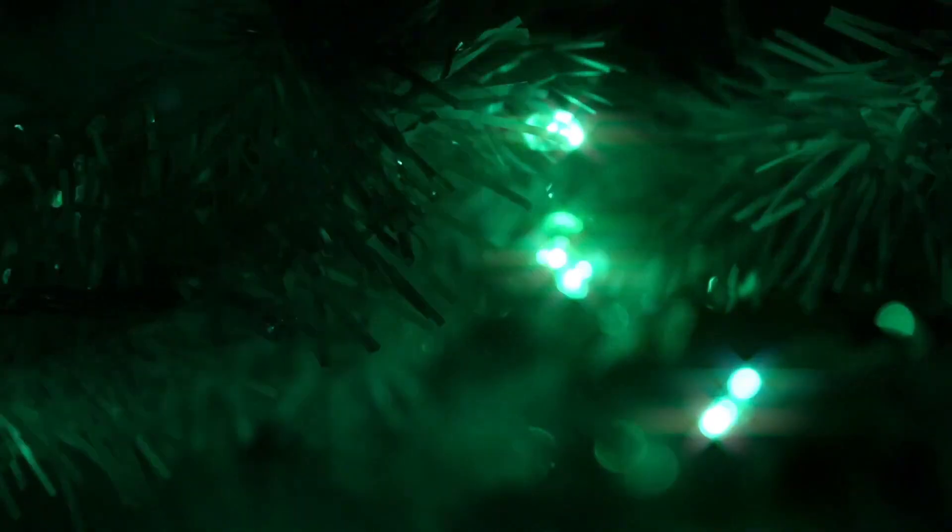Stay tuned for Tuesday or Wednesday when we're going to put out all the outdoor stuff and we'll see what it all looks like. I've also got some twinkly lights and things like that. Thanks for watching — see you tomorrow, bye!